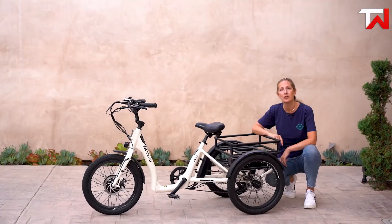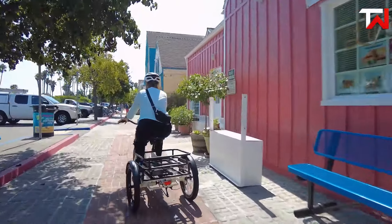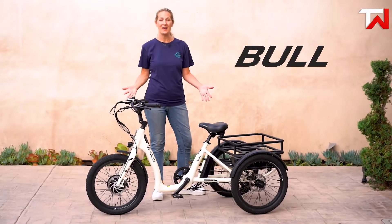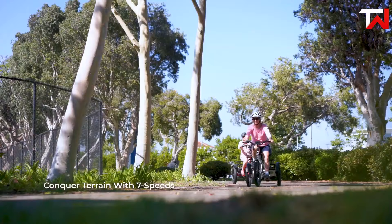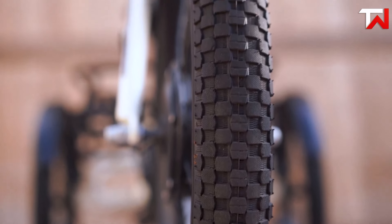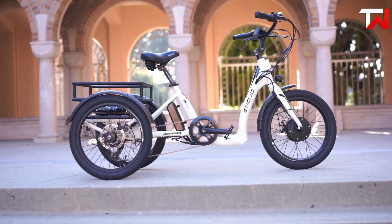With a charging time of only 4–6 hours, it ensures minimal downtime between rides. Constructed from lightweight yet durable aluminum 6061, the Bull provides stability and reliability, supporting riders up to 300 pounds while weighing just 80 pounds including the battery. Its versatility shines with a 7-speed transmission, mechanical disc brakes on both the front and rear, and 20x2.5-inch tires that offer excellent traction on various terrains.